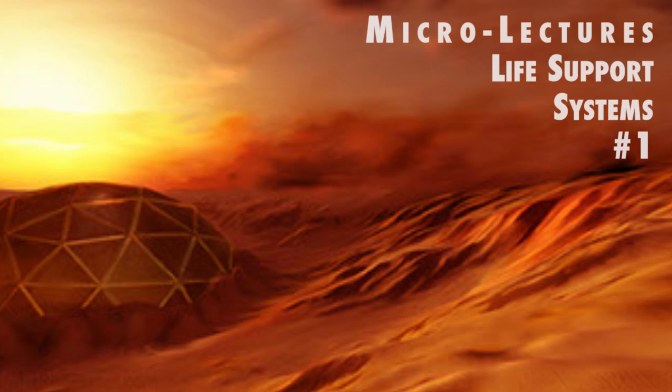What are life support systems, and why will we need them on Mars? Welcome to Microlectures by Living on the Red Planet. Livingontheredplanet.com is a website dedicated to sharing information about Mars and how humans will be able to eventually live there. What will it take? What will we need? This is the first episode, or micro-lecture, in a five-part series on life support systems.